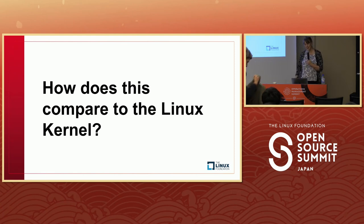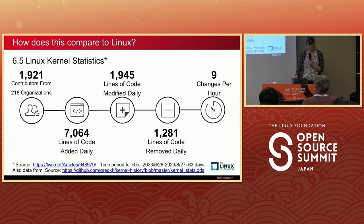How does this compare with Linux? I also work on the real-time Linux project and help on the embedded Linux side. Looking at the 6.5 release, there were about 1,900 contributors from 218 organizations over a six-week period, about 7,000 lines of code added daily, 1,945 lines modified, about 1,200 lines removed every day — that works out to about nine changes an hour. So while Zephyr is at 2.45, the Linux kernel is at nine. The Linux kernel is the most active open source project I'm aware of.